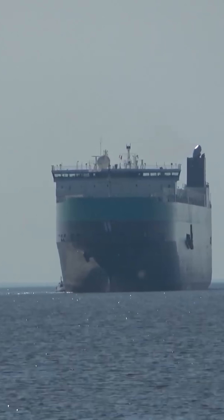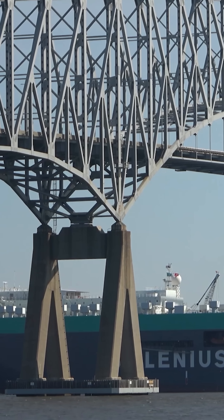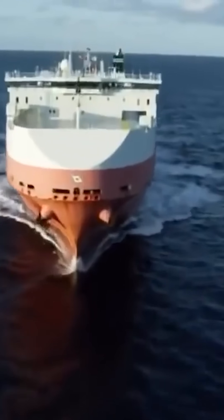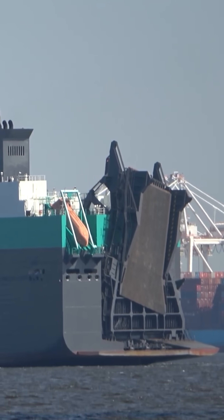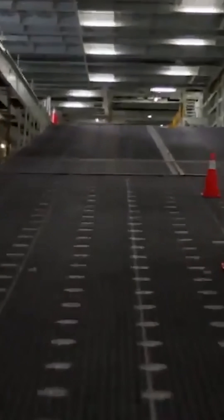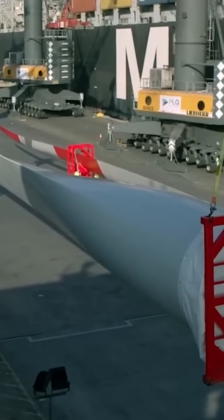There are even bigger RoRo vessels out there. The world's largest car carrier, the Tonsberg, measures about 840 feet long and 105 feet wide, and it features a 39-foot wide ramp that can handle a load of around 557 US tons. It includes six fixed decks and three adjustable decks, allowing the main deck to accommodate oversized cargo such as wind turbine blades.